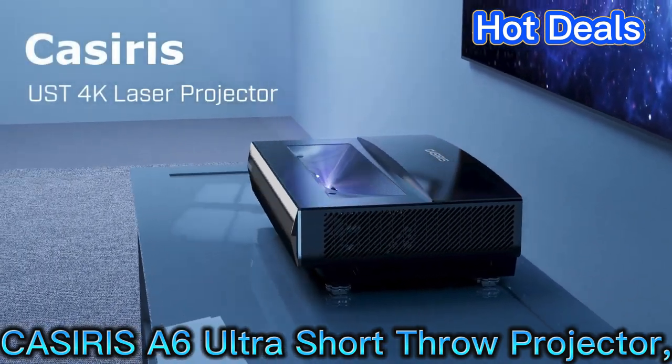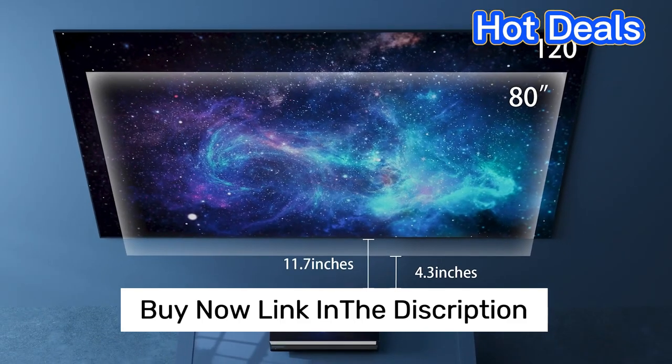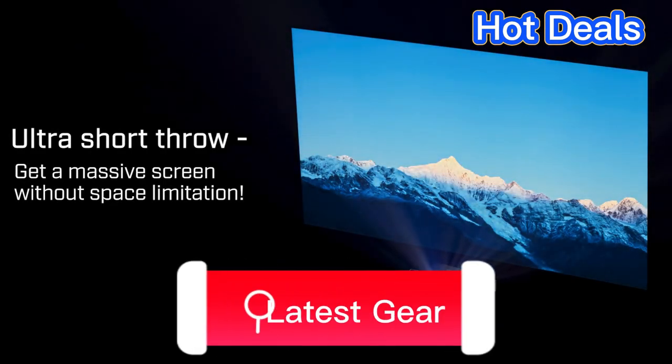Casiris A6 Ultra Short Throw Projector. For those looking for an ultra short throw projector that packs a punch, the Casiris A6 is a great option to consider.